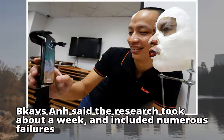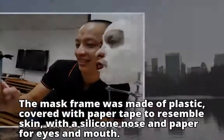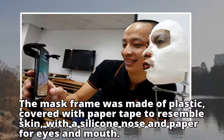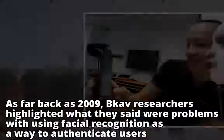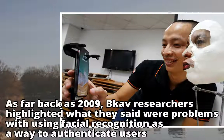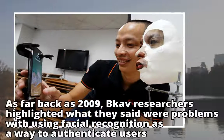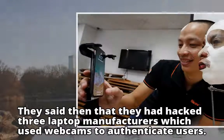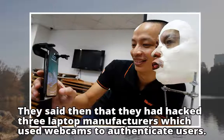Bkav said the research took about a week and included numerous failures. The mask frame was made of plastic, covered with paper tape to resemble skin, with a silicone nose and paper for eyes and mouth. As far back as 2009, Bkav researchers highlighted what they said were problems with using facial recognition to authenticate users, saying they had hacked three laptop manufacturers which used webcams for user authentication.